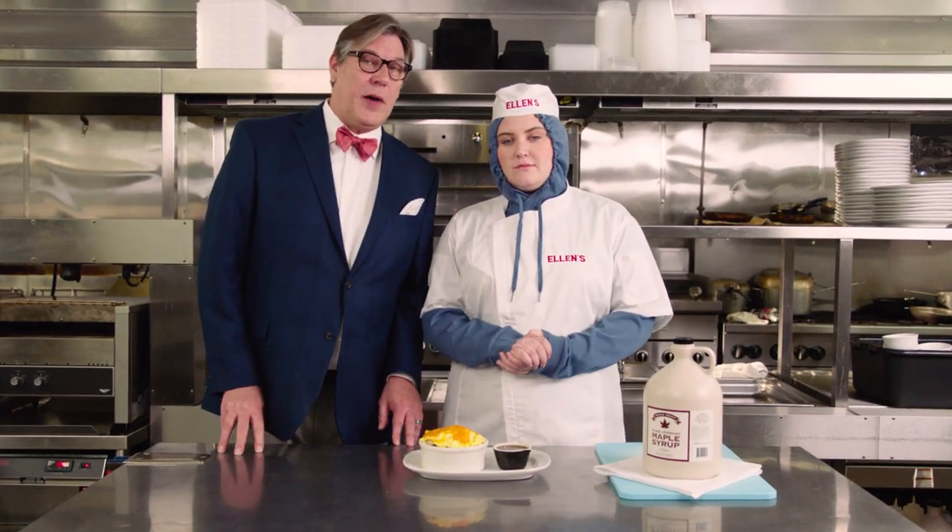At Ellen's, we're serious about our food. Today we're going to talk about Pancake Pot Pie. I'd like to introduce you to Liz, who is our Pancake Pot Pie Specialist.